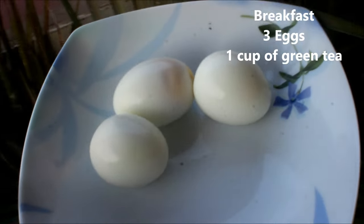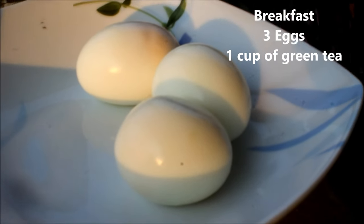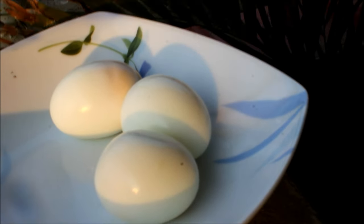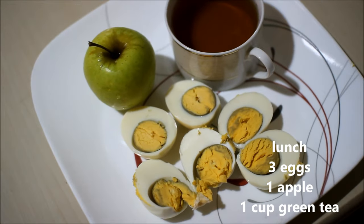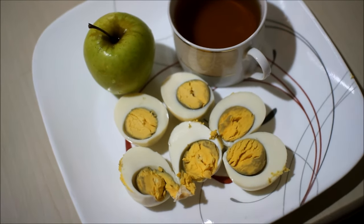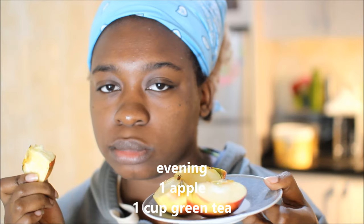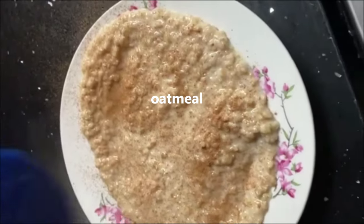Now that we're three kilograms down, day four: as usual we're having our regular boiled eggs in the morning, then more boiled eggs for lunch with my apple and green tea. Later I had my red apple and some green tea — I feel like the red apple isn't as tasty, but I didn't have any more green apples. Then I had my oatmeal, and now we're heading on to day five.